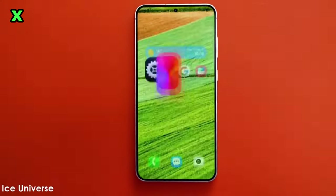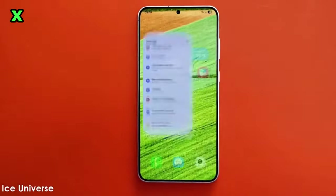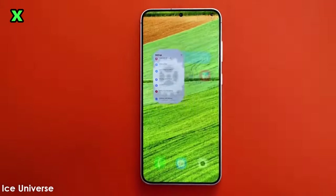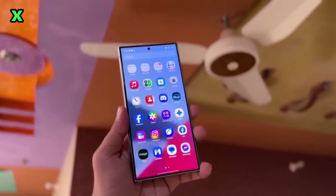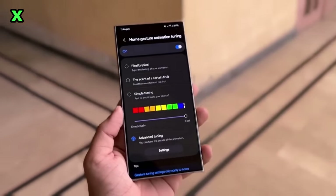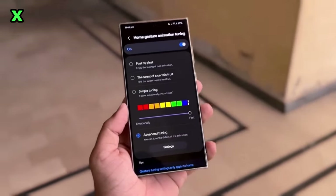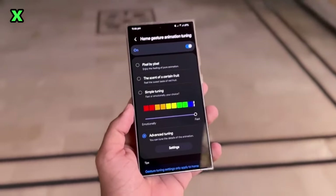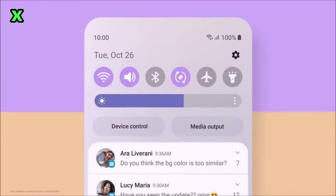What devices will be included in the beta program? Once the second phase begins, Samsung is expected to add more devices to the beta program. Most flagship Galaxy phones launched in 2023 and 2024 are likely to be included. If you own one of these devices, make sure to register through the Samsung Members app, which is already set up for the beta program.